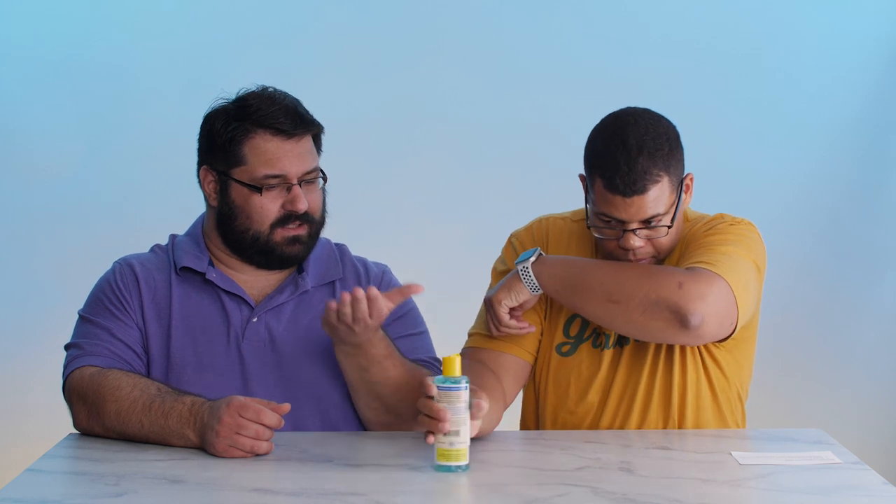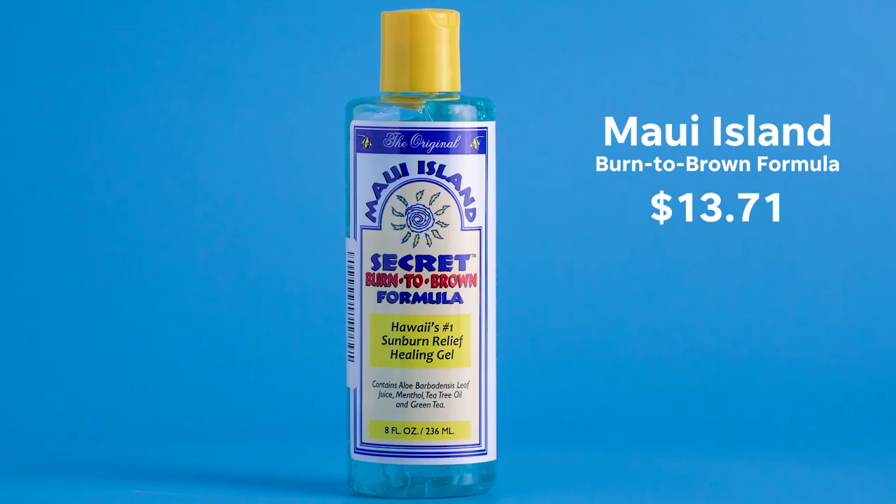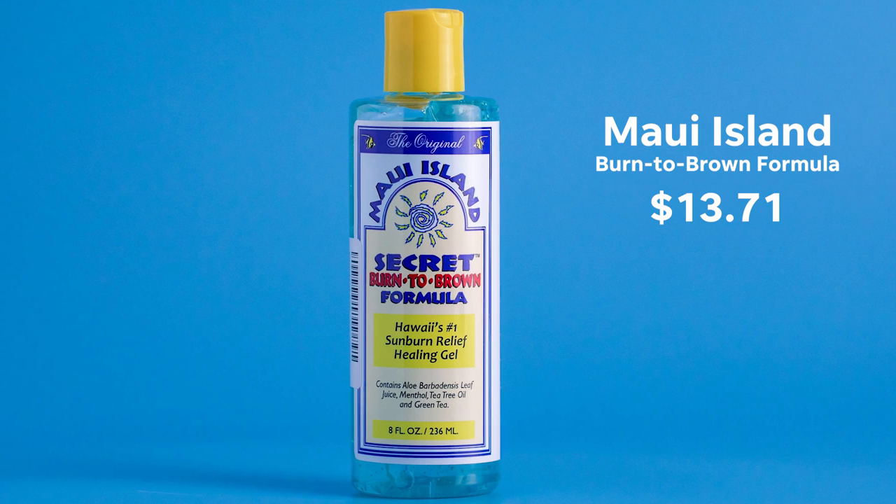Oh, that smells very nice. It's like aloe, but a hint of mint. It's nice and cooling — it's soothing. Yeah, it's that cooling sensation. How much is this? This is really cheap — it's about $14. You can get it on Amazon, and I feel like it'll last a long time. I put just a little dab and it covered my whole arm.